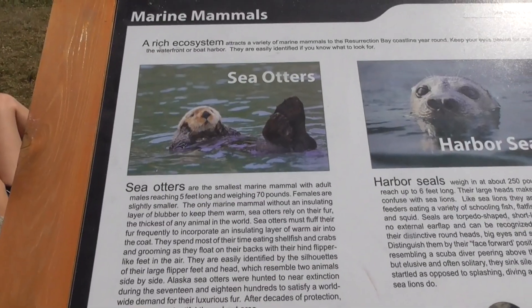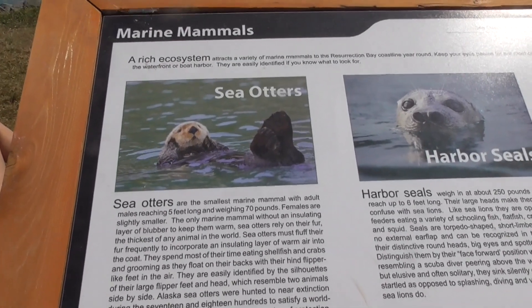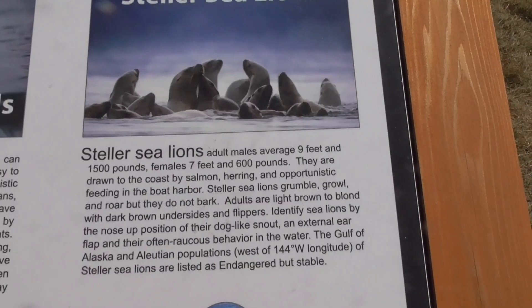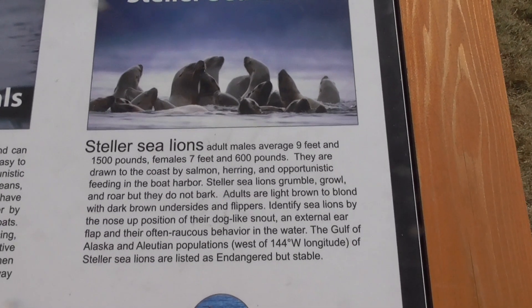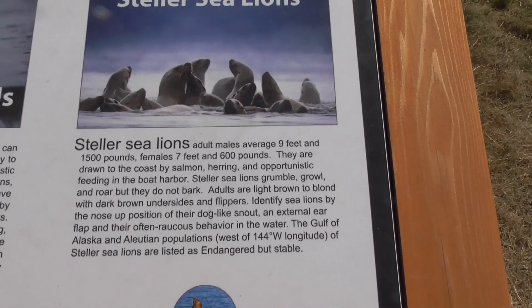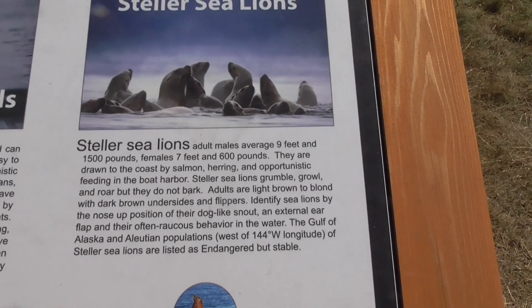I think I would faint if I ever saw a sea otter for more than one hundredth of a second — you see them and then they're down again. The adult males average nine feet and are fifteen hundred pounds. They don't bark; they grumble, growl, and roar.